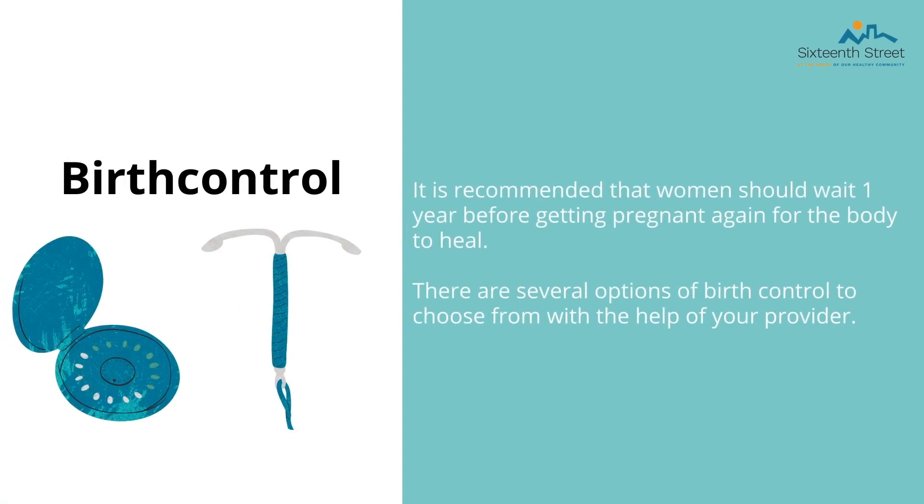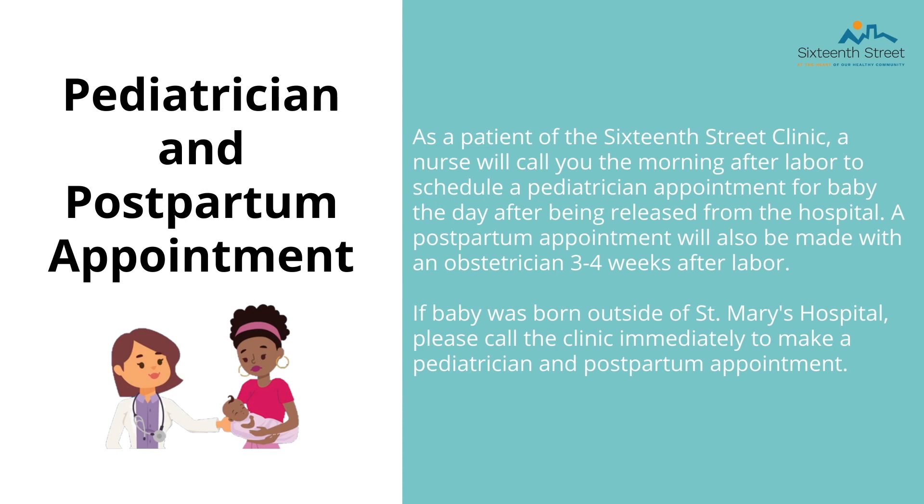Contraceptives are an important aspect to consider after giving birth. It is recommended that women try to prevent pregnancy at least one year after giving birth for the body to heal. There are several different birth control methods — please look for our birth control video or ask your provider for more information. As a patient of the 16th Street Clinic, a nurse will call you the morning after your delivery to schedule a pediatrician appointment for your baby. We weigh the baby to make sure there is weight gain and check how the baby is latching if you chose to breastfeed. A lactation specialist is on hand to help with breastfeeding if needed. The nurse will also schedule you a postpartum appointment with your OB provider three to four weeks after delivery to check your uterus and/or stitches. If your baby was born outside of St. Mary's, it is your responsibility to call the clinic immediately to make those appointments.